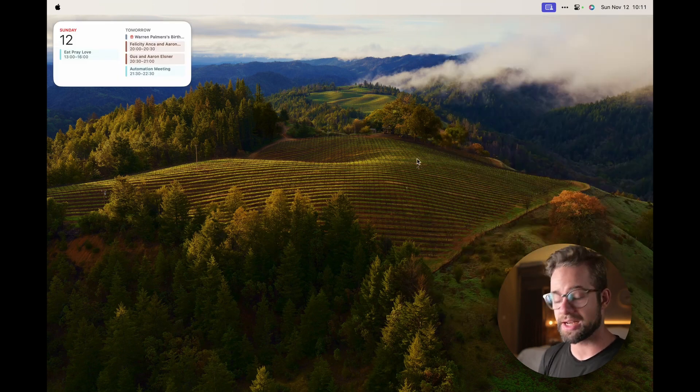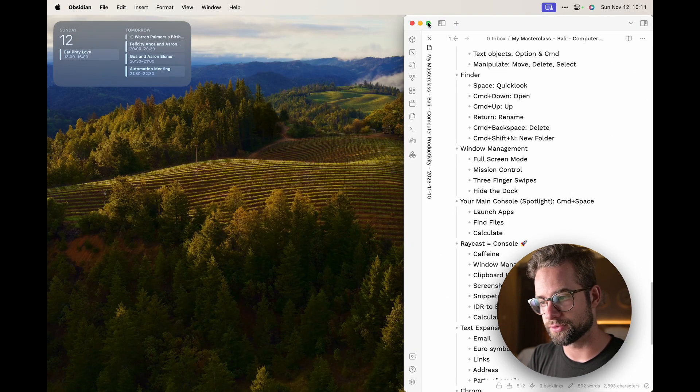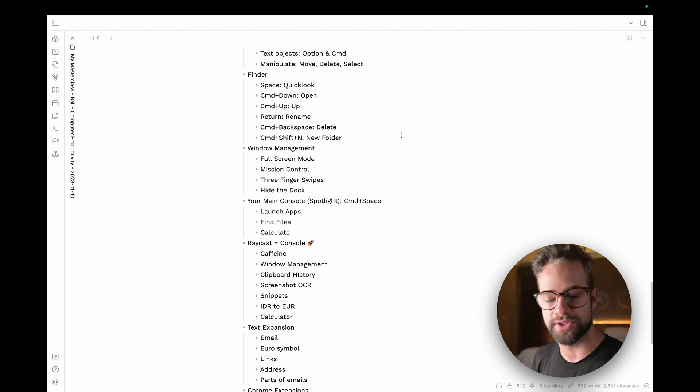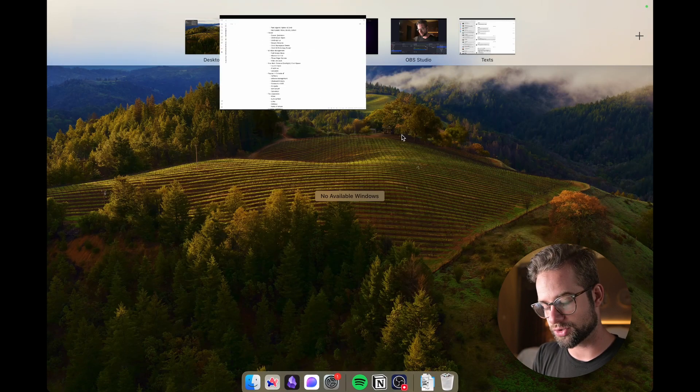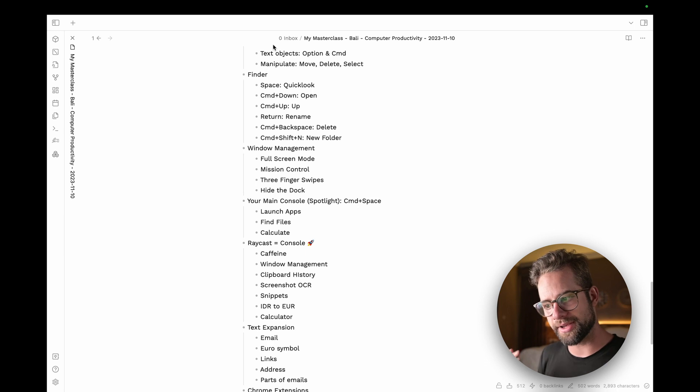My desktop is super clean because I keep every application in full screen. To go full screen, click the green button at the top of a window or press Command+Control+F. Then use three or four fingers on the trackpad to swipe left and right between apps. Swiping up with three or four fingers shows Mission Control — an overview of everything open — where you can drag and rearrange apps and click to open them.